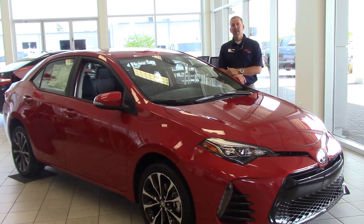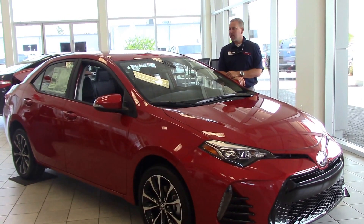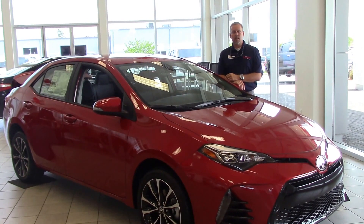Hey, this is Jason from Huber Vestor Toyota, and today I'm going to talk to you about stock number TD-0126.